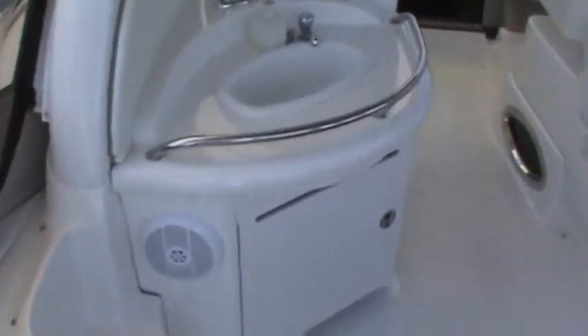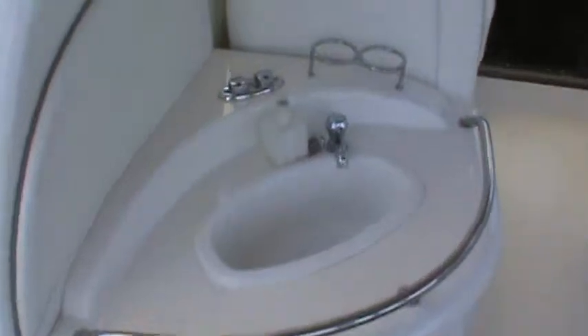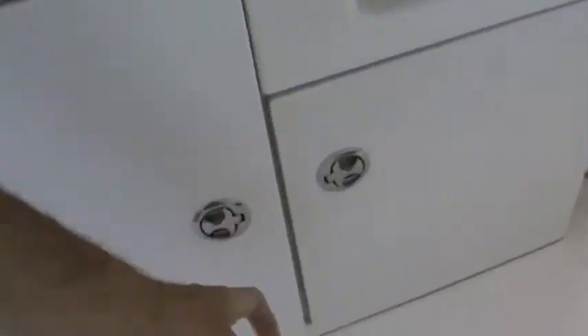We have our wet bar right here and then right below it is a little refrigerator. We have some storage over here and more storage there, and then this seating aft which is very comfortable — and you can see the edge under there so it fills in.